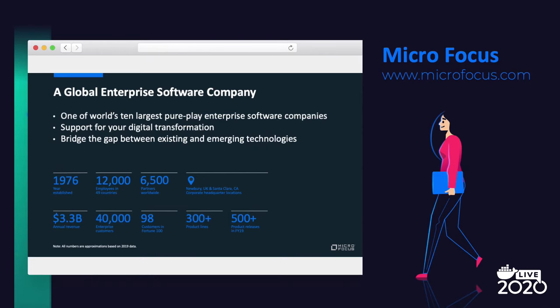We'll start with a quick introduction on Microfocus. We are a global British-owned organization founded in the 70s with over 12,000 employees. The company grew through a set of M&As over time. I personally came with a merger of Microfocus and HP Enterprise software. We are one of the top pure software companies with 40,000 plus enterprise customers worldwide. We have all the tools you need to build, operate, secure, and analyze the enterprise, bridging the gap between existing and emerging technologies so you can innovate faster with less risk in the race of digital transformation.